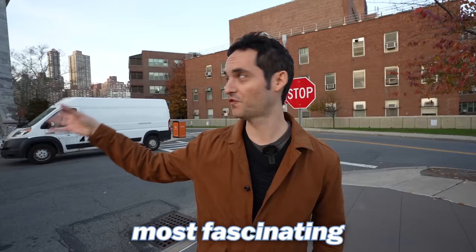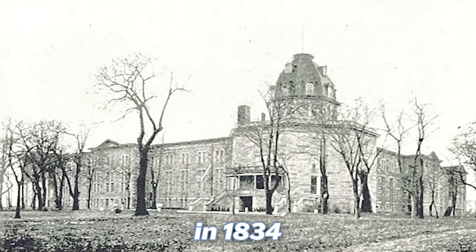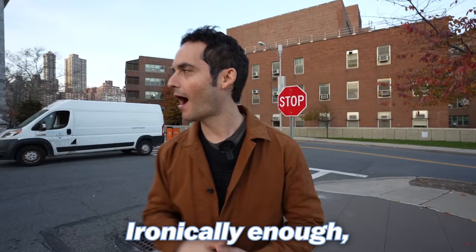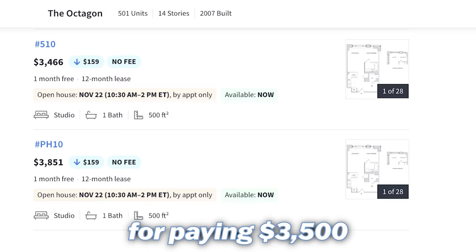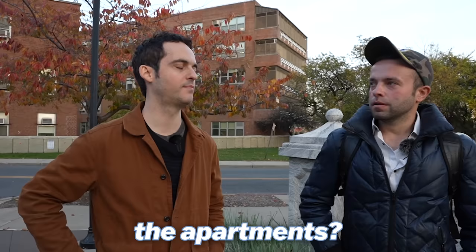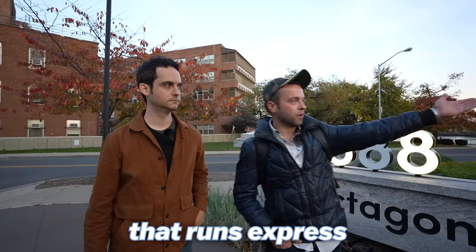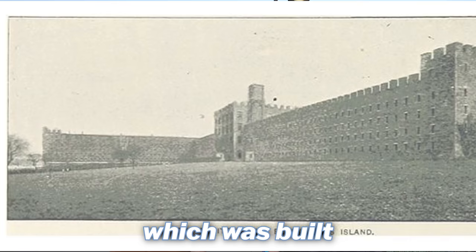One of the most fascinating buildings on the island is called the Octagon, built in 1834 as the New York City mental health hospital — also known as the New York City Lunatic Asylum. Ironically, it's now turned into luxury apartments, where some may say you're a little crazy for paying $3,500 a month for a studio. A fair number of UN-related people, delegates, or staff live here — nice apartments with a pool, gym, and a free express bus to the train station.